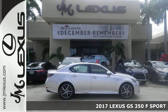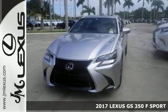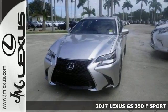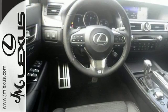The lines between practicality, performance, and comfort blur together with this 2017 Lexus GS350 F-Sport. It offers heated leather seats, dual-zone climate control, and the F-Sport package.